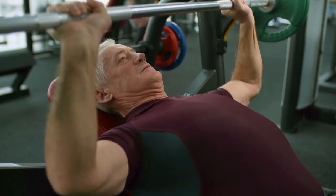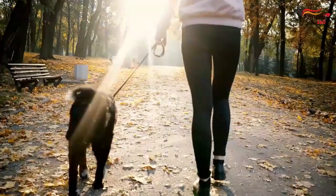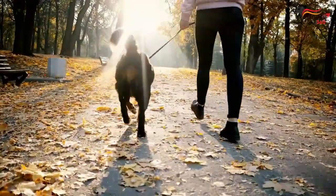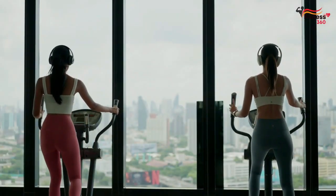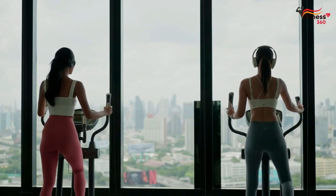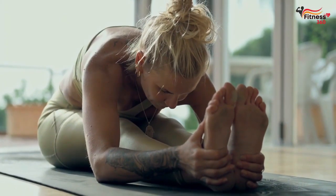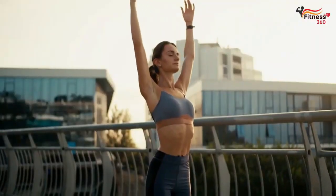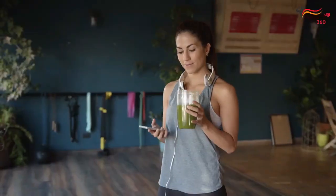Building muscle can be a challenging and time-consuming process. However, establishing a morning routine can make a significant difference in building muscle faster. Besides hitting the gym consistently and following a solid training program, you'll also have to plan your meals. Optimizing your morning routine can be the single most impactful thing that you can do for your training, nutrition, and recovery.